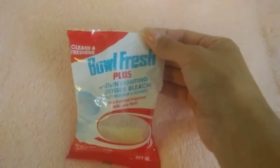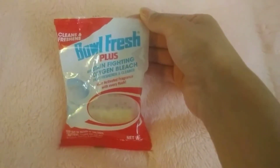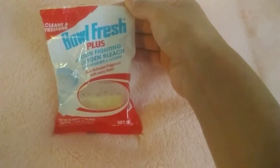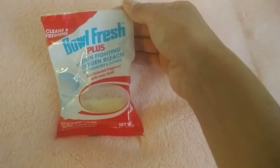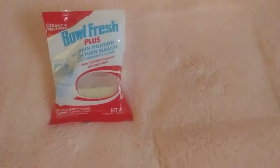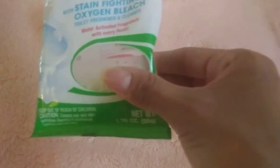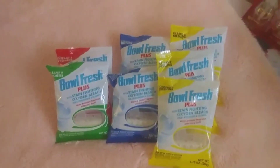The next thing I got — these little bowl cleaners. It cleans and freshens — Bowl Fresh Plus with stain-fighting oxygen bleach. It's a toilet freshener and cleaner with water-activated fragrance with every flush. I got one red, this green one — I wonder if it says what smells they are. And I got two blue and three yellow.